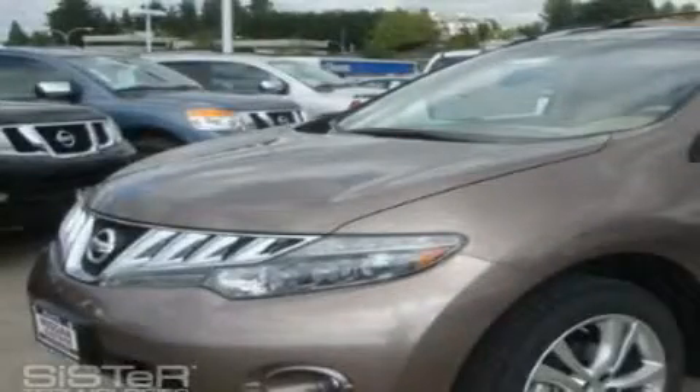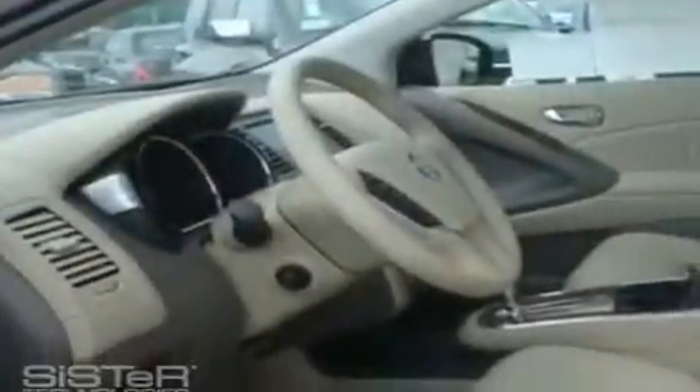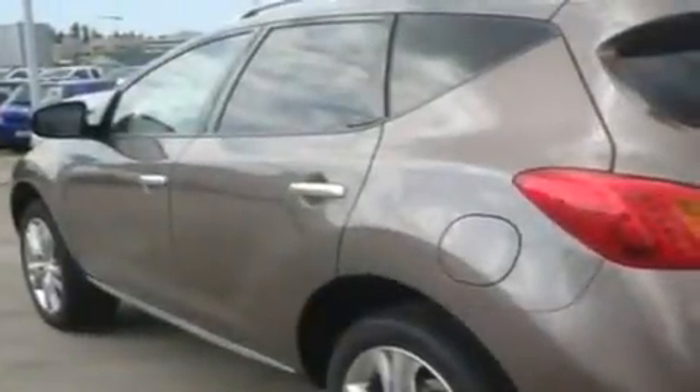This is a brand new 2010 Nissan Murano. Safety, space and comfort. It has a 3.5-liter six-cylinder engine, an automatic transmission, and four-wheel drive.